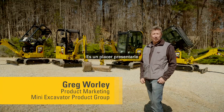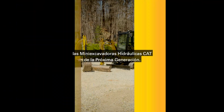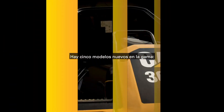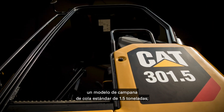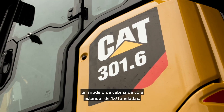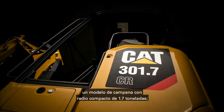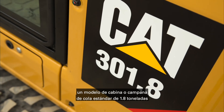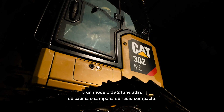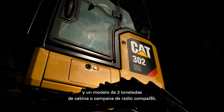It's my pleasure to introduce you to the next generation of CAT mini hydraulic excavators. There are five new models in the range: a 1.5 ton standard tail canopy model, a 1.6 ton standard tail cab model, a 1.7 ton compact radius canopy model, a 1.8 ton standard tail model available in cab or canopy, and a 2 ton compact radius model also available in cab or canopy.